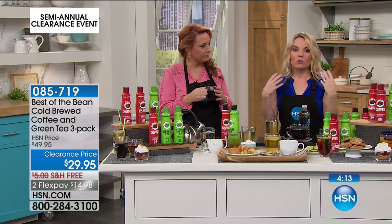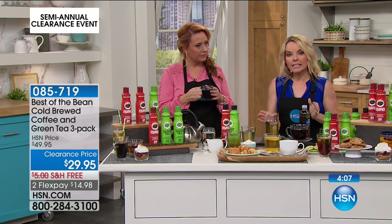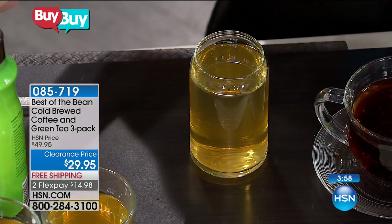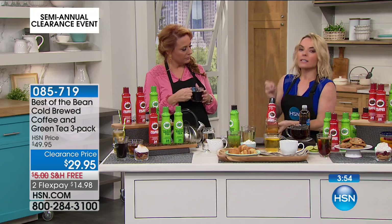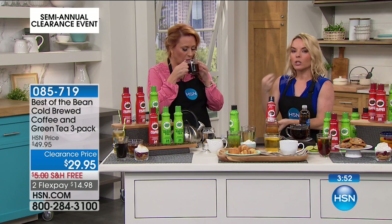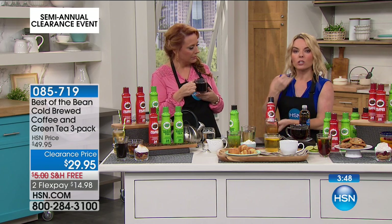The green tea is absolutely phenomenal. A lot of people don't realize that we overbrew our teas a lot of the time — we actually burn them. So having a tea that's cold brewed means it hasn't been over-brewed. You're going to get that absolute perfect taste out of all the leaves, which are hand-picked. And again with the coffee, it's 100% Arabica beans — those are the ones that give you great flavor and taste without that film or bitterness you may be used to.